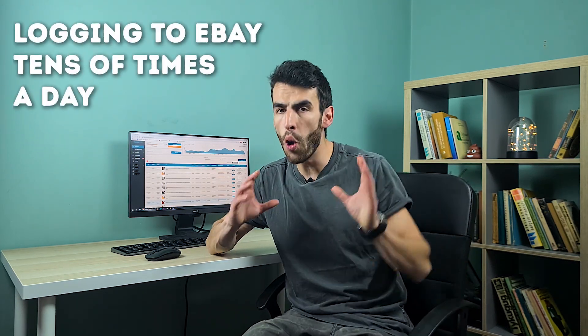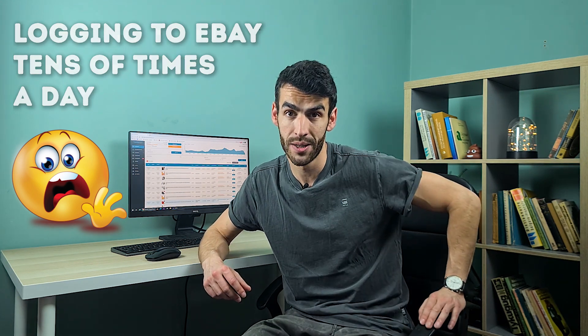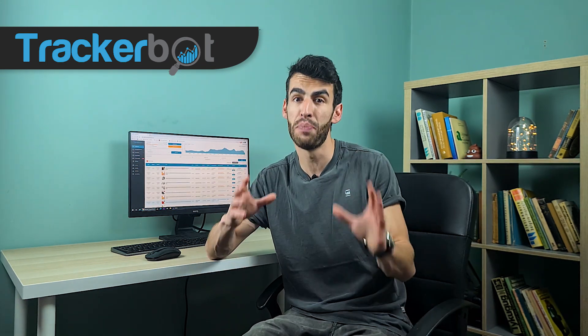I will soon explain how I use VPS and VPNs for my accounts. But logging into eBay tens of times a day can also become a problem, even with a VPN or VPS. One smart way to reduce the number of visits to eBay but still control your account, orders, and cases is TrackerBot. Through TrackerBot many processes are automated so you don't need to log into eBay that often. TrackerBot scans your eBay account automatically, which doesn't count as a login because it's completely integrated with eBay. This way you still control your business but significantly reduce the chances of raising suspicion and getting a ban.